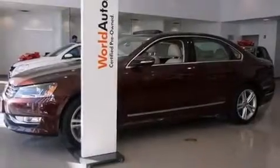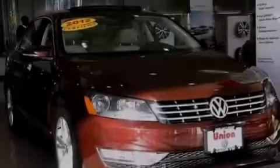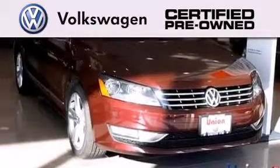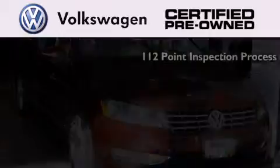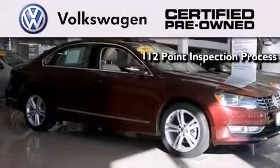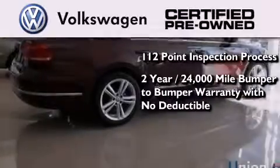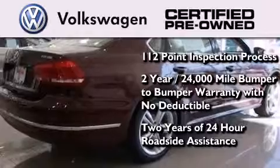With an EPA estimated rating of 40 miles per gallon on the highway, fuel efficiency is still high on the list of priorities. A certified pre-owned Volkswagen offers you peace of mind with benefits including a painstakingly detailed 112-point inspection process, a two-year, 24,000-mile bumper-to-bumper limited warranty with no deductible, and two years of 24-hour roadside assistance.